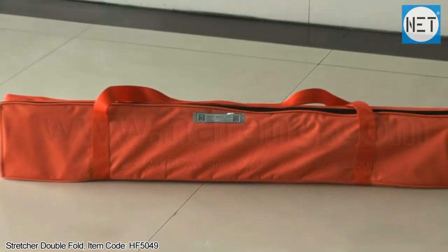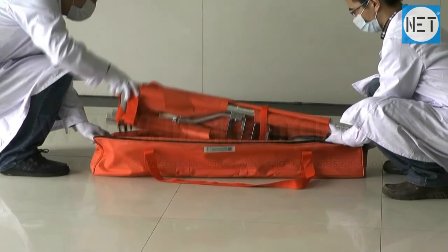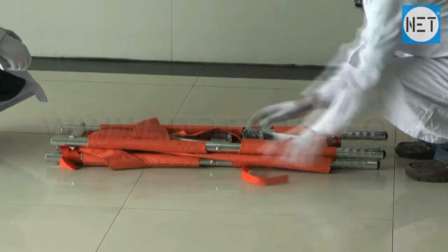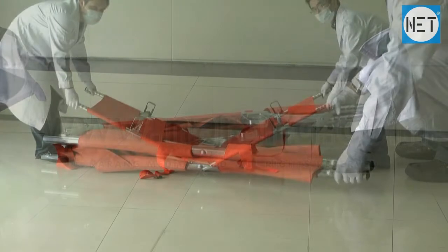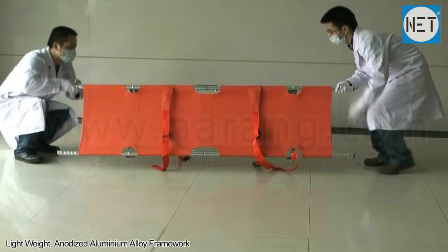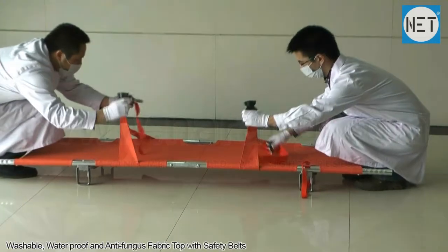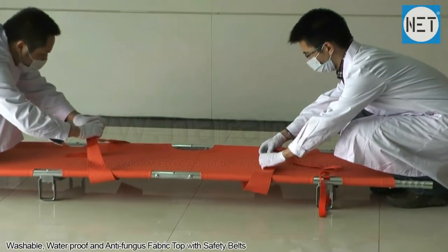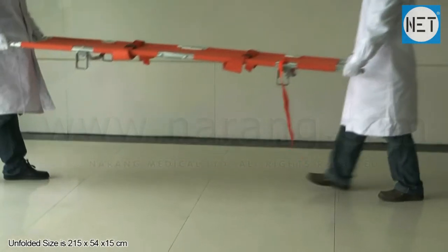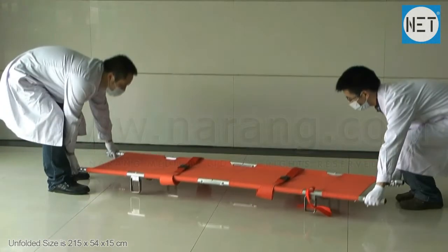NET HF5049 Double Fold Stretcher, supplied with an easy-to-handle carry bag. Effortless folding and unfolding. Lightweight anodized aluminum alloy framework. Comes with washable, waterproof and anti-fungal fabric top with safety belts. Unfolded size of the stretcher is 215 x 54 x 15 cm.